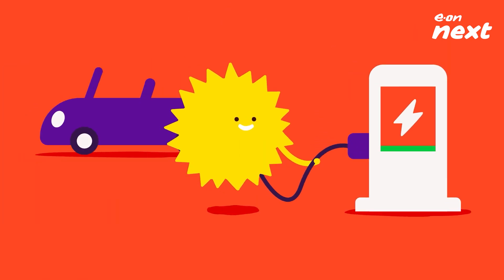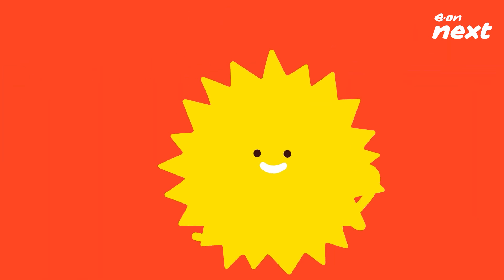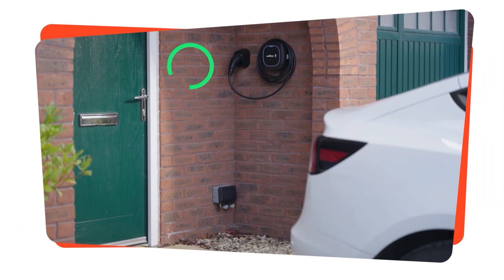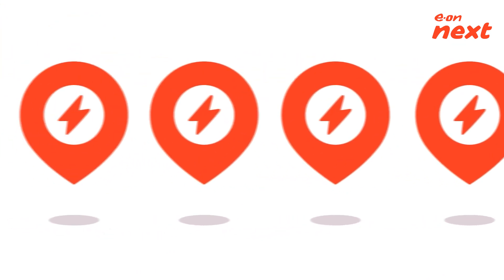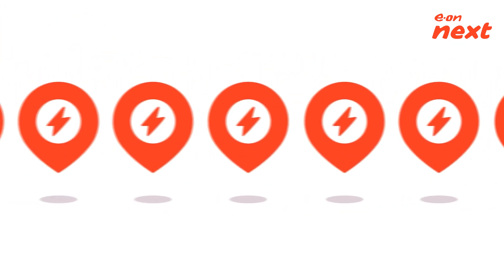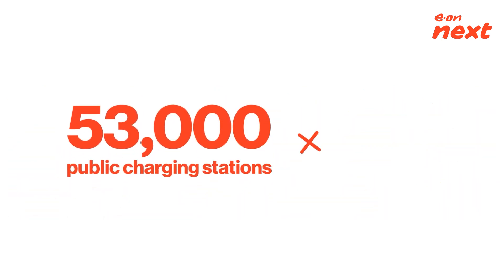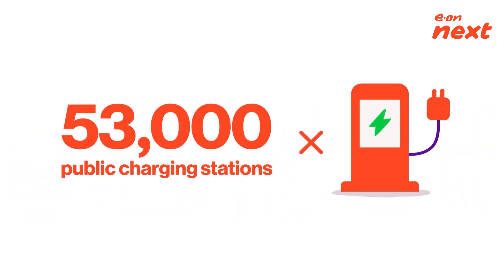The key to making the most of your electric vehicle is getting to grips with charging. Don't worry, it's a doddle. Once you've sorted out your home EV charging system, the next thing you need to do is find handy locations for when you're out and about, so you're always topped up. No problem — they're everywhere, with over 53,000 public charging stations across the UK.